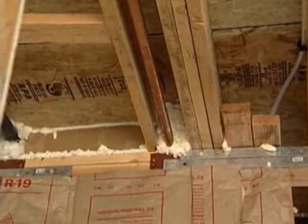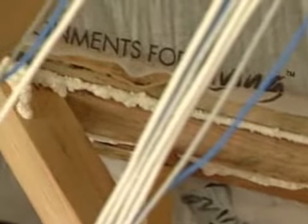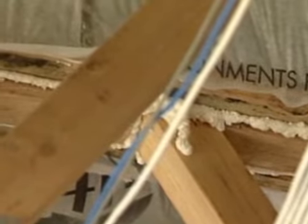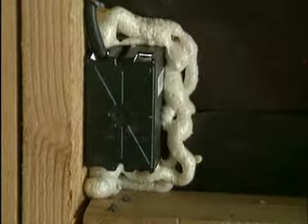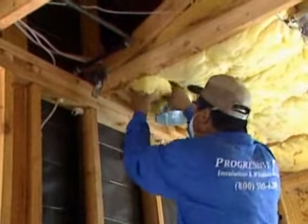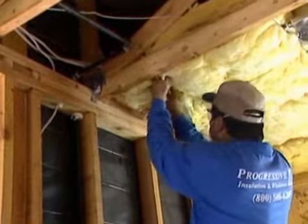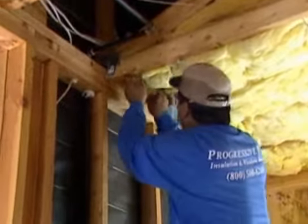Here are some of the common recommendations the contractor will come up with. It may seem obvious, but sealing air leaks and adding insulation comes first. Sealing air leaks around windows, doors, electrical outlets, around chimneys and through recessed lighting fixtures are often the most significant sources of energy loss in a home. Along with air sealing, the contractor may recommend adding insulation to provide a more comfortable living environment that is easier to heat and cool.